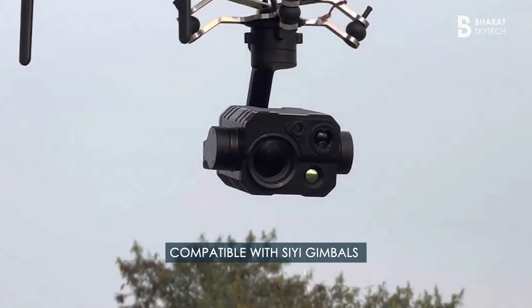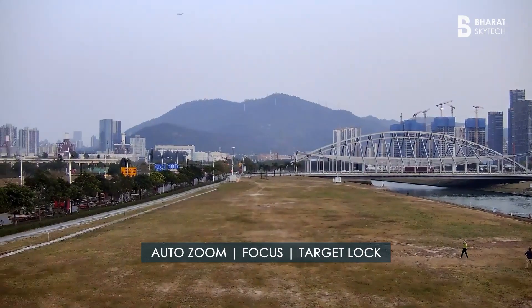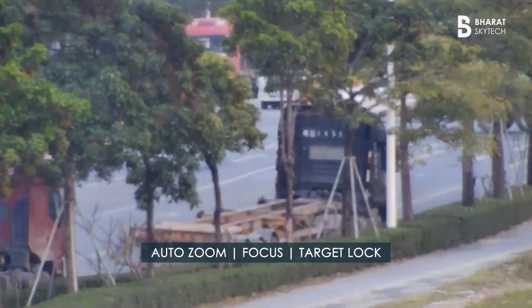It works seamlessly with CE optical pods like the ZT30 and ZR30, supporting real-time auto-zoom, focus, and target locking for every mission.